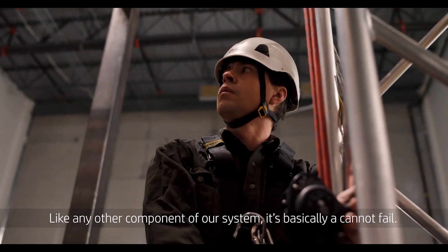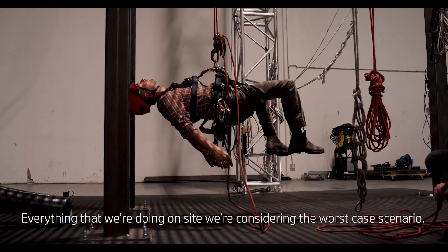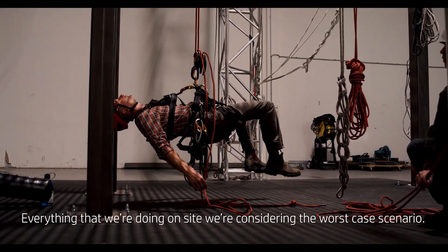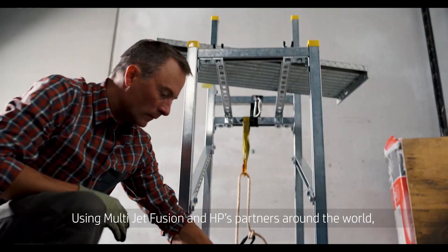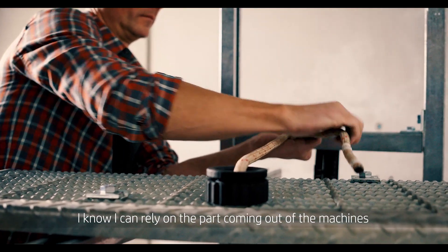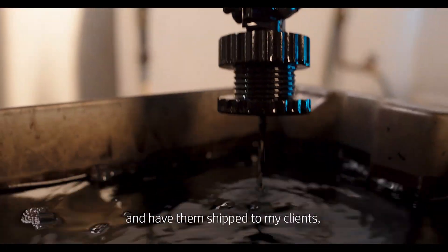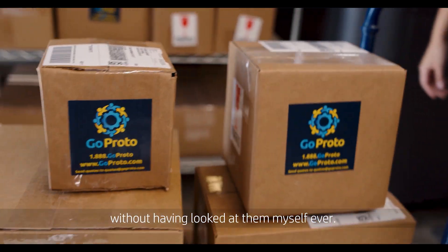Like any other component of our system, it's basically a cannot fail. Everything that we're doing on site, we're considering the worst case scenario. Using MultiJet Fusion and HP's partners around the world, I know I can rely on the part coming out of the machines with a high level of quality control and have them shipped to my clients without having looked at them myself ever.